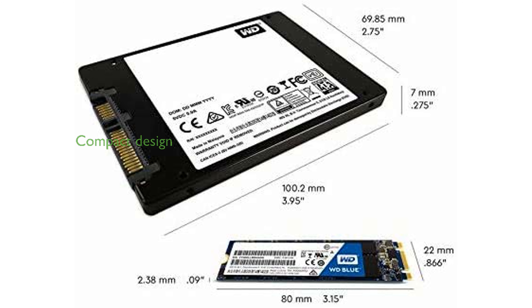Measuring just 3.94 x 2.75 x 0.28 inches, this compact SSD easily fits into most setups without compromising on performance or storage capacity.